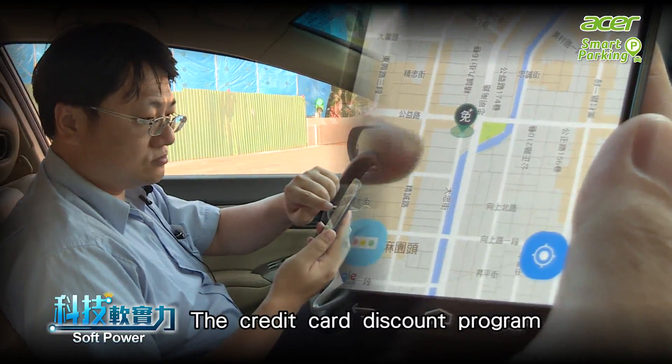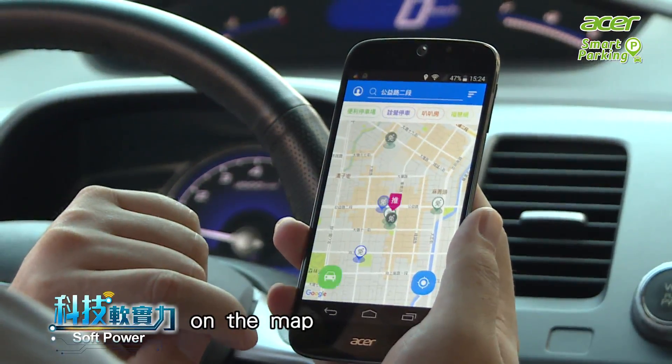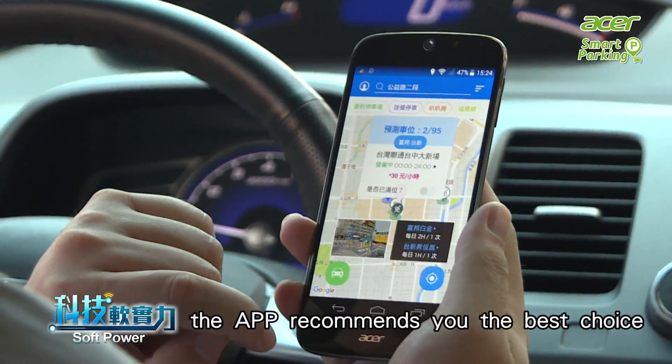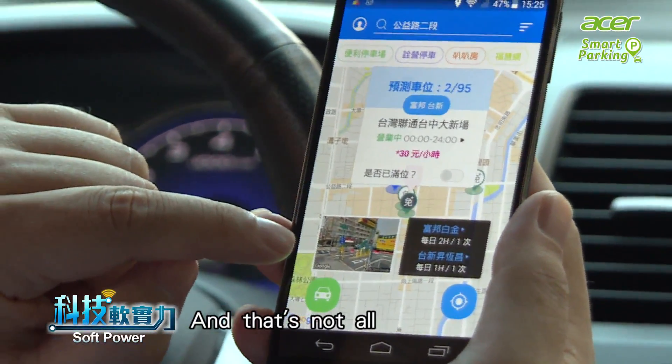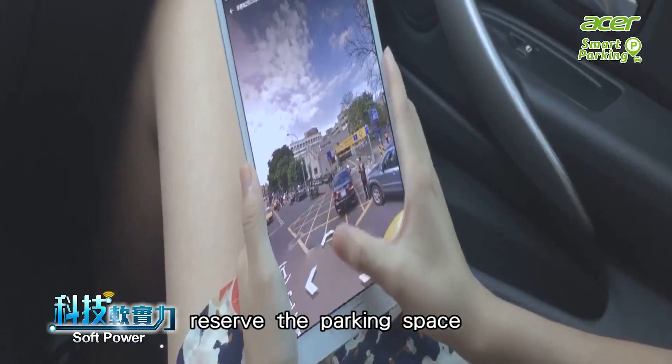The Credit Card Discount program integrates parking lot information on the map. The app recommends the best choice of parking lot based on distance or rate. And that's not all — the app can also help you reserve a parking space.